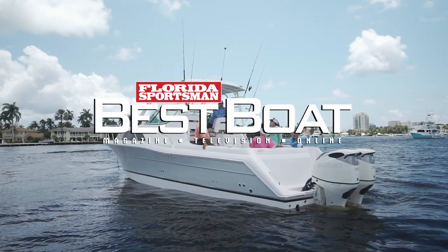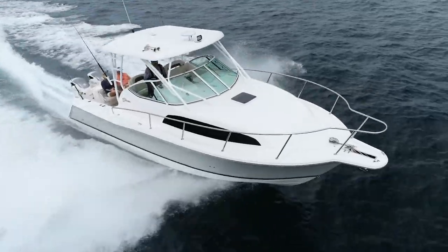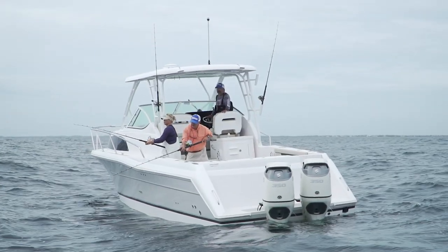Join our hosts as they check out the Stamos 370 Aegean, an outboard-powered express with room for the entire family and features for the avid sport fisherman.